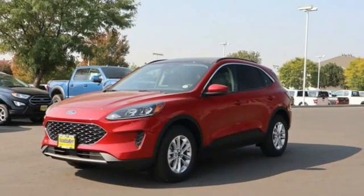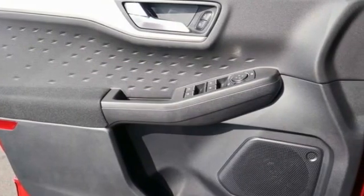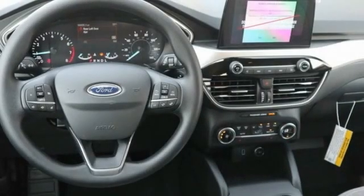This vehicle has less than 100 miles. Here are some of this vehicle's great options: compass, trip computer, day-night rearview mirror, outside temperature gauge, automatic air conditioning, body color door handles, tinted glass, four-piece floor mat set.